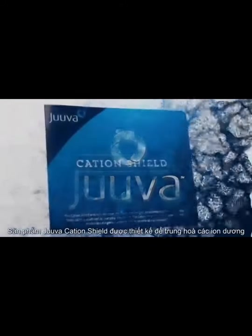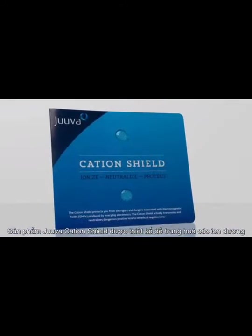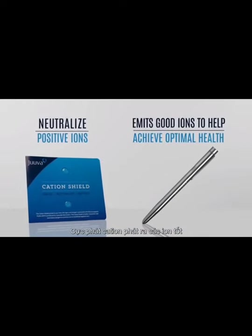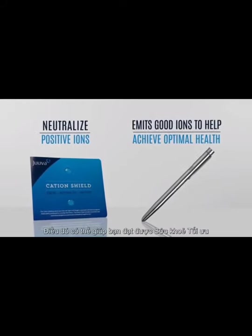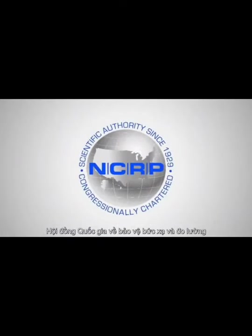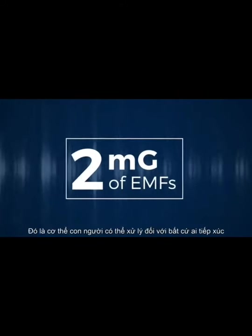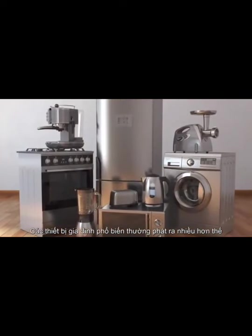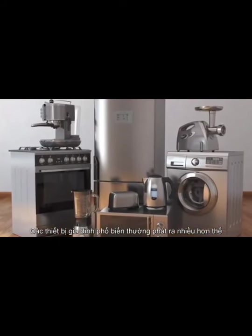The Juva cation shield is designed to neutralize positive ions, while the anion emitter emits good ions that can help you achieve optimal health. The National Council of Radiation Protection and Measurement declared that 2 mg is the maximum amount of EMFs the human body can handle at any one exposure, but common household devices emit much more than that on a daily basis.